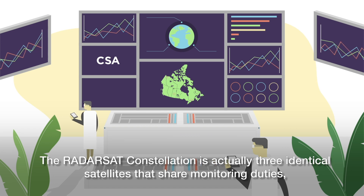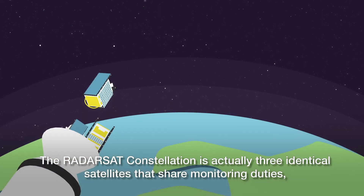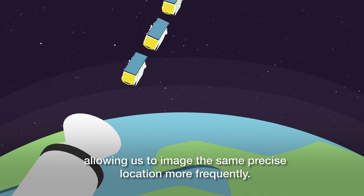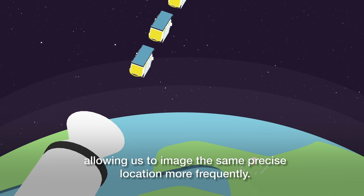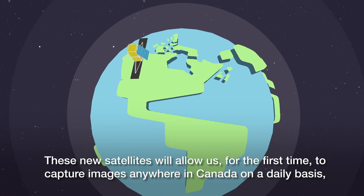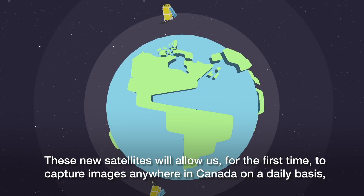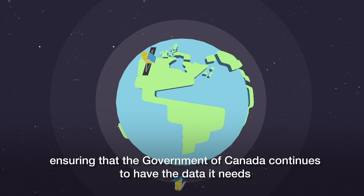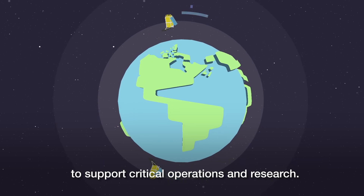The Radarsat Constellation is actually three identical satellites that share monitoring duties, allowing us to image the same precise location more frequently. These new satellites will allow us, for the first time, to capture images anywhere in Canada on a daily basis, ensuring that the Government of Canada continues to have the data it needs to support critical operations and research.